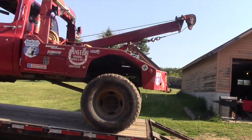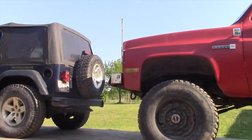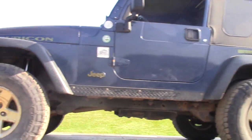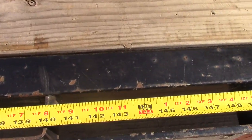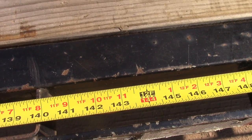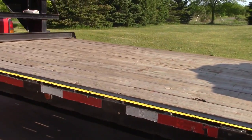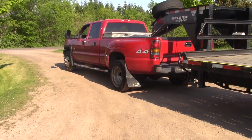There we go — check that out: the wrecker, the jeep, room in between, and check this out — we have over 12 feet left for a camper. Boy, that's gonna make that LBZ Duramax work for a living, huh.